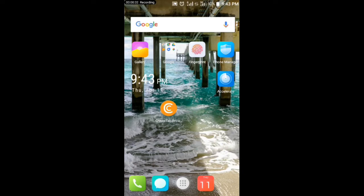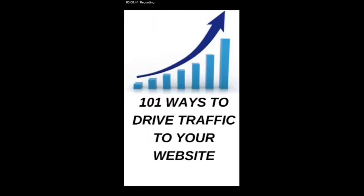Before we get into today's video, I would like to show you the best ebook that will teach you how to generate free traffic to your website or blog. The first one is '101 Ways to Drive Traffic to Your Website.' I'm giving this book out for free — if you want a free copy, kindly click the subscribe button and comment your Gmail in the comment section.